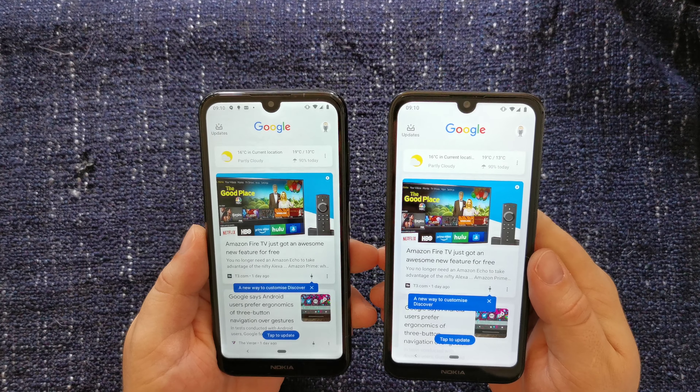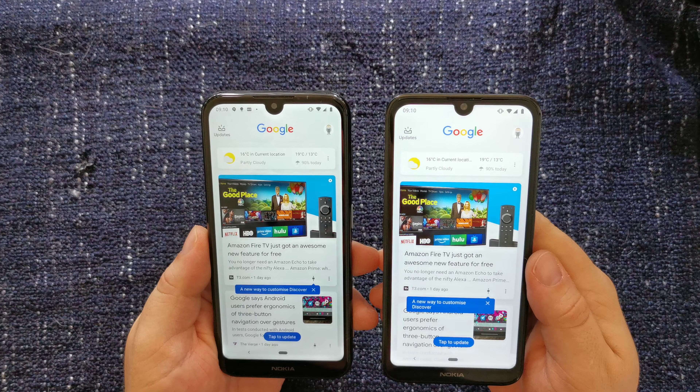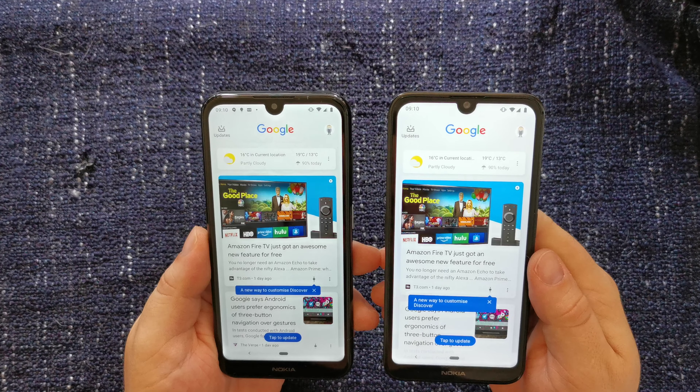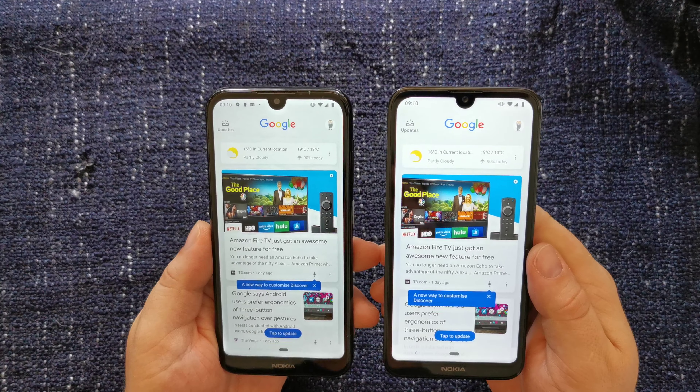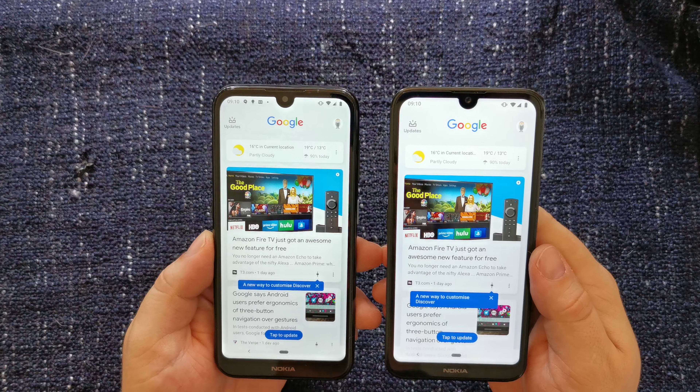You'll see at the top of the screen there's a little notch. That's so that the selfie cameras can be put into the device whilst minimising the actual bezel on the devices.